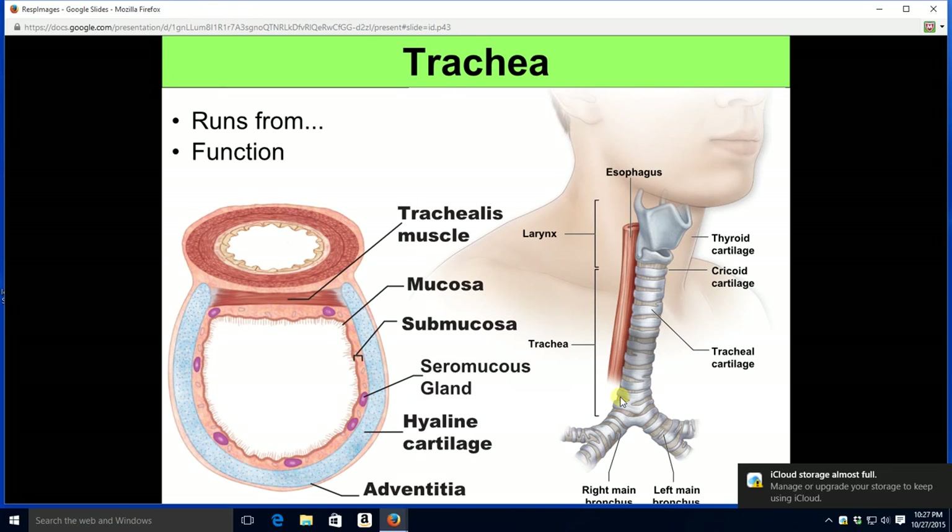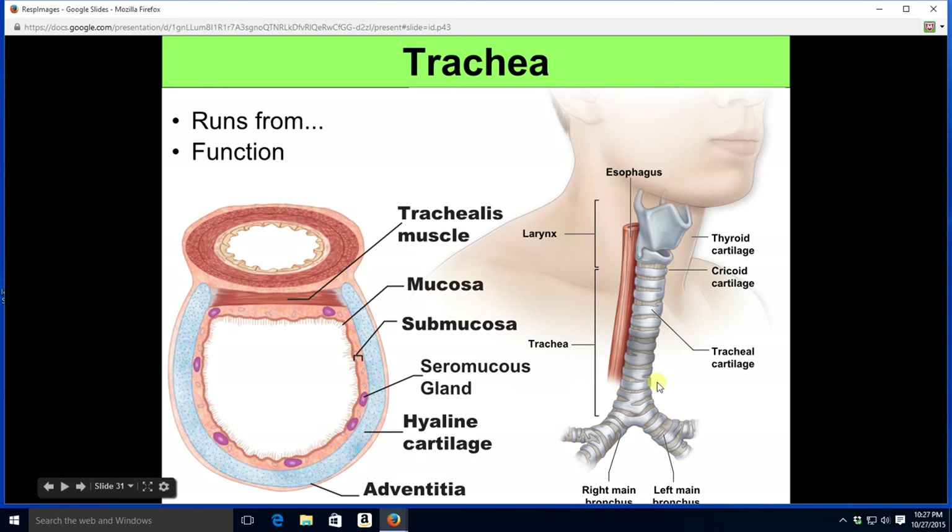The trachea runs from the larynx down to the main bronchi. We see it running through the neck and superior chest, just anterior to the esophagus. The trachea has normal pseudostratified ciliated columnar epithelium with goblet cells, a connective tissue submucosa, and seromucous glands that make a watery, slightly sticky fluid. These serve the functions of hydrating, humidifying, heating, and filtering.